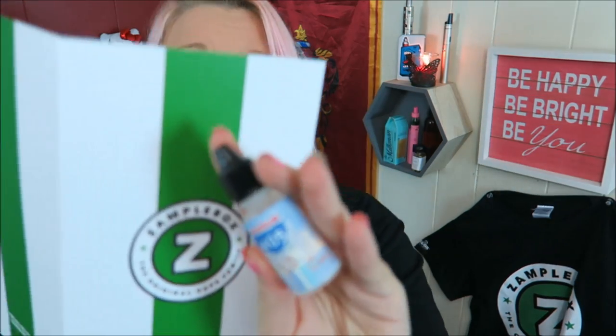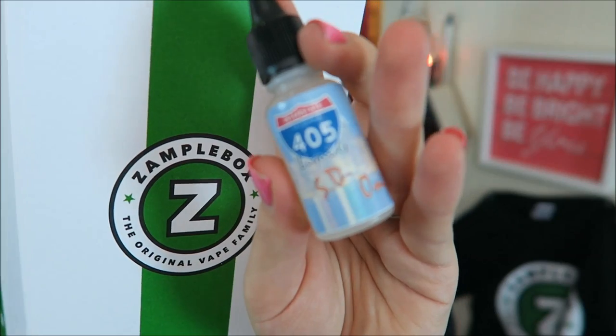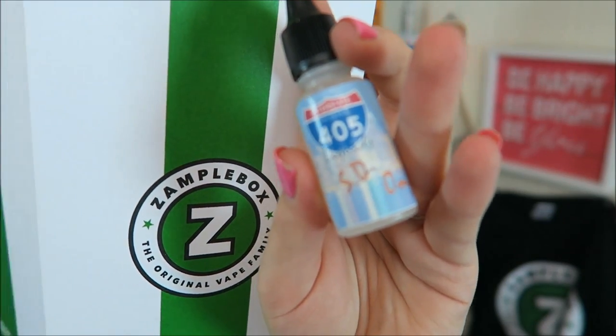Ooh, never heard of this — Interstate 405 SD. This is 405 Liquids and this is SD, which is Dulce de Leche. Dulce means candy, leche means milk. Here is the bottle art. This is also a 60% VG e-liquid.